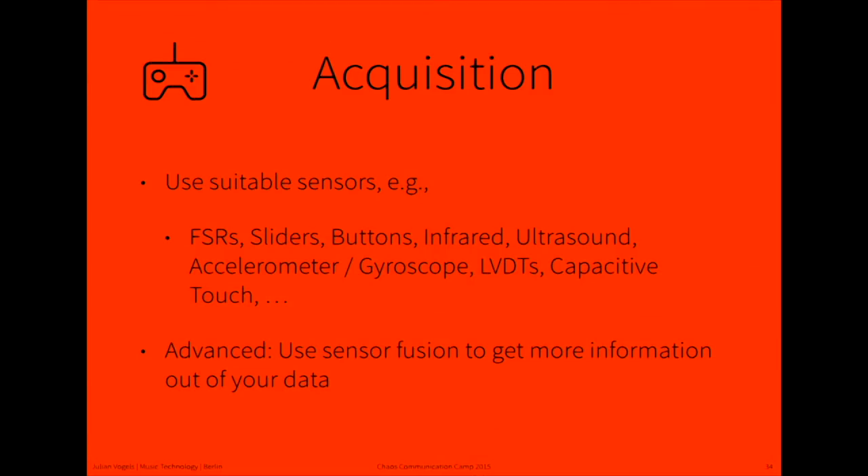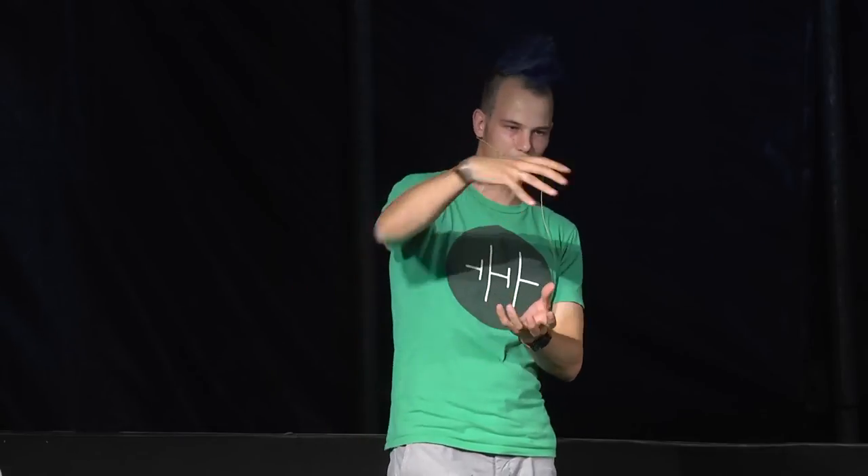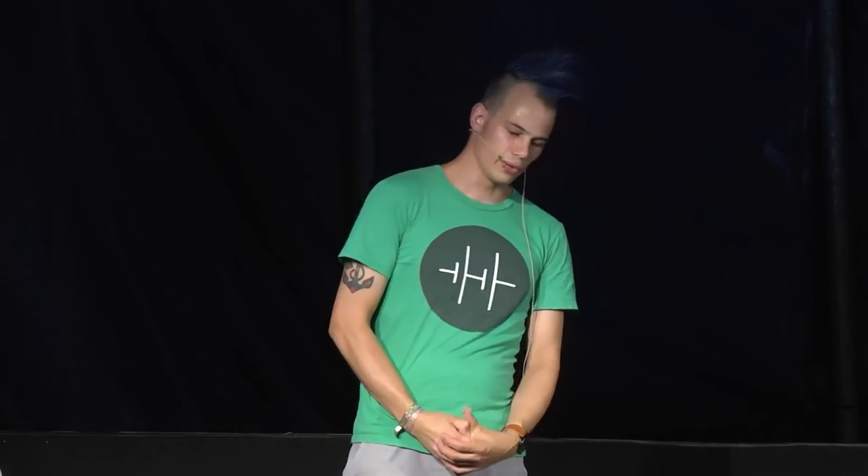For gesture acquisition, you use all kinds of sensors that have to be suitable to what you want to capture — for example, FSRs for force, sliders and LVDTs for displacement, infrared and ultrasound for distance or presence detection. Be creative. You can also use sensor fusion to get even more data out of two different sensors than you could get from either one alone.